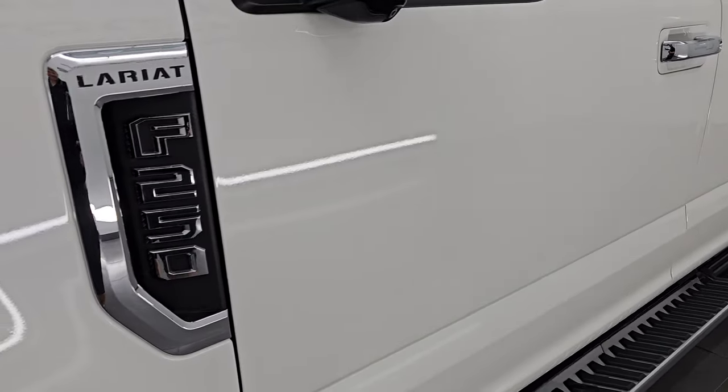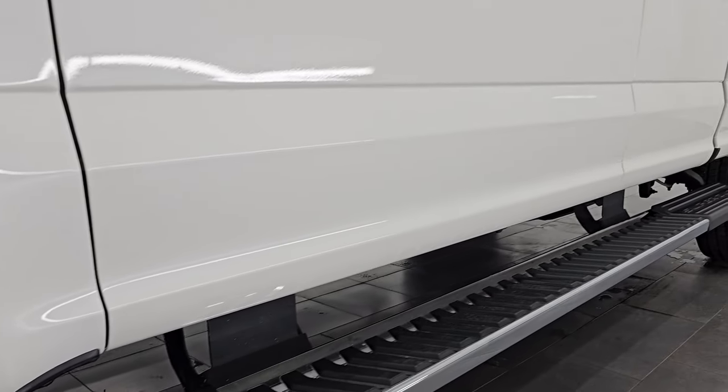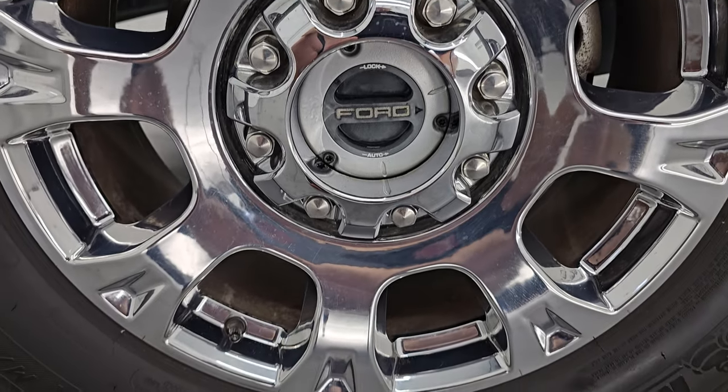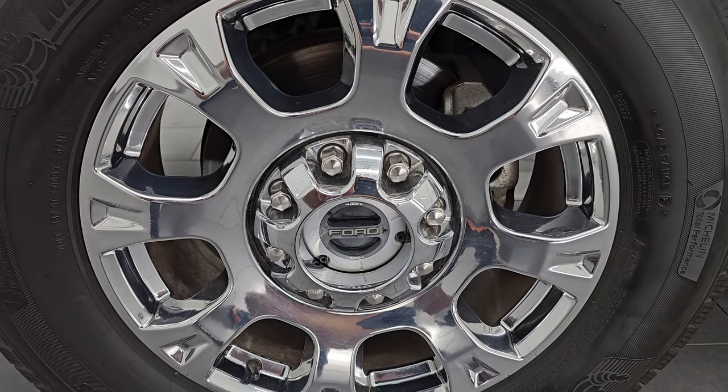Star white tri-coat metallic is the color — paint code AZ. I film all my videos in 4K. If you like the video, subscribe to the YouTube channel, click the bell notifications and get updates on the videos I do each and every day, as well as having access to one of the largest catalogs of vehicle and heavy-duty truck walk-arounds on YouTube. Stay current on our ever-changing and vast heavy-duty truck inventory so you do not miss out on gems like this one.